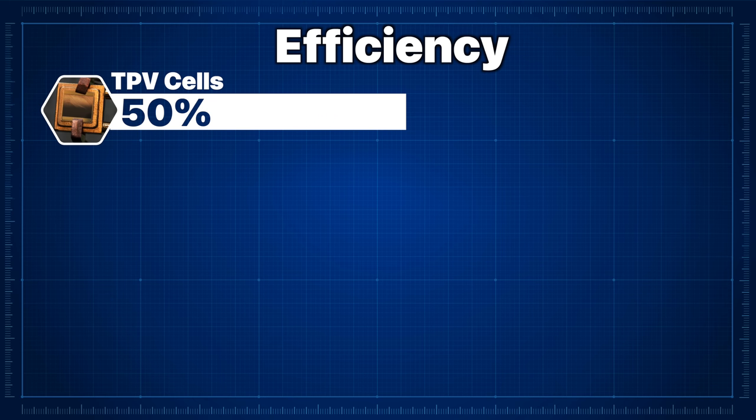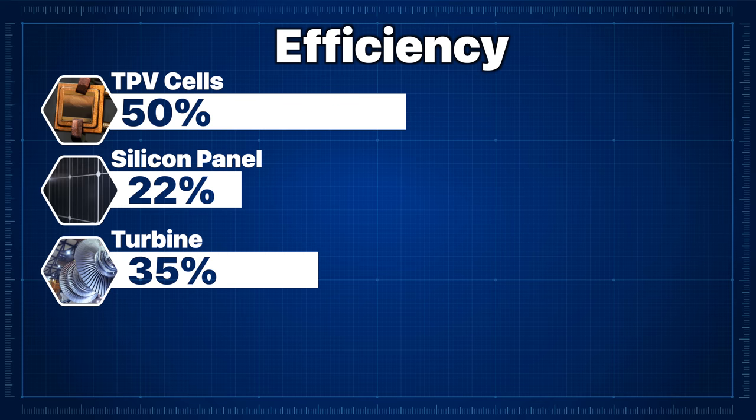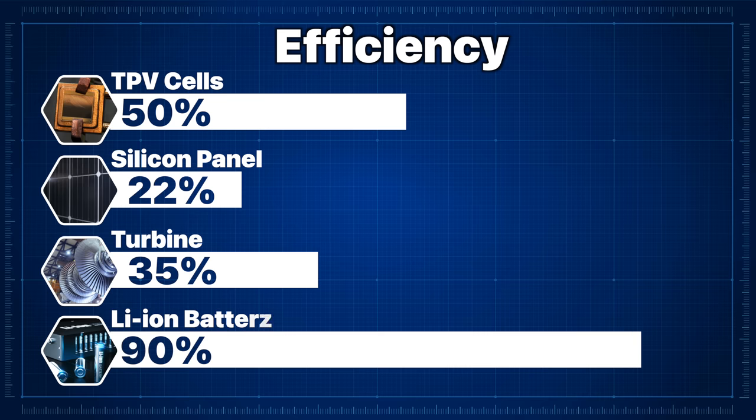It's worth pointing out that while 50% efficiency is nearly double the efficiency of the average silicon panel today — which tops out around 22% — and more than 35% achieved by the average turbine, it still falls quite short of some other storage systems, specifically lithium-ion batteries. The reason lithium-ion has been the front runner in energy storage for so long is because it's incredibly efficient, converting about 90% of energy back into electricity.